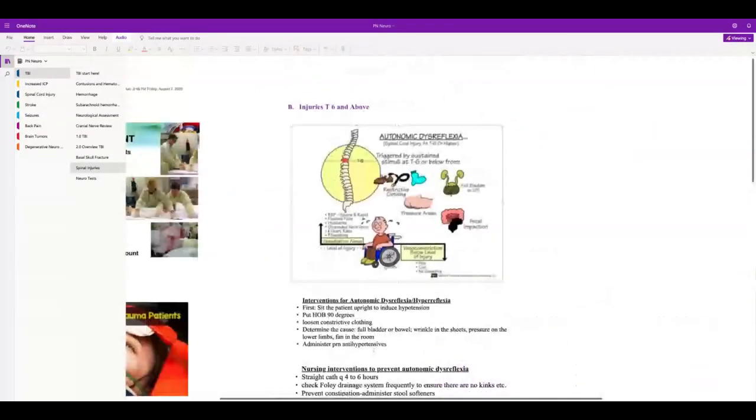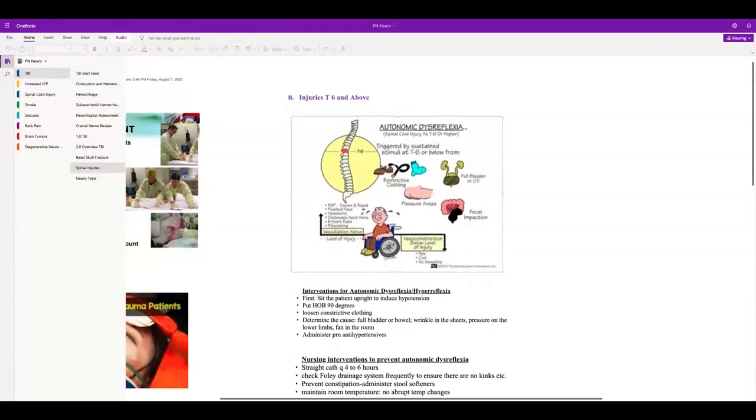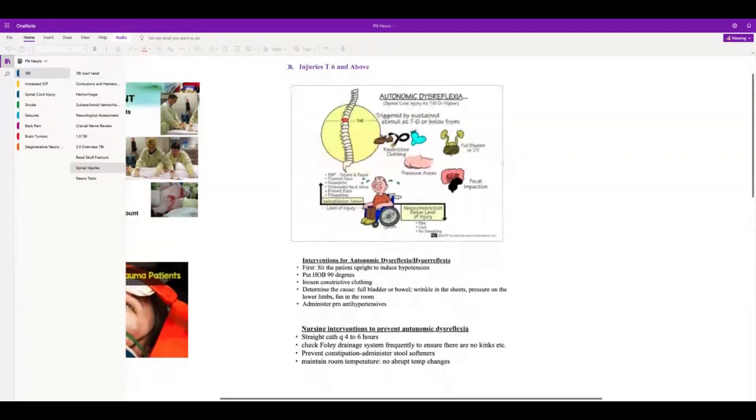Injuries at T6 and above are highly tested. Patients can suffer from autonomic dysreflexia because they can't feel things below the level of injury. Things as minor as wrinkles in the bed, a decubitus ulcer, extreme temperature changes like a fan blowing on them, a full bladder, or a full bowel can put a patient into autonomic dysreflexia.